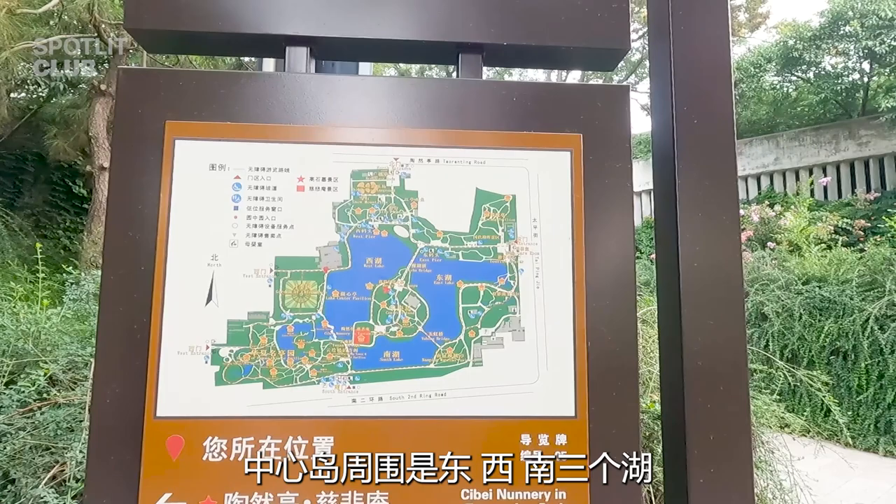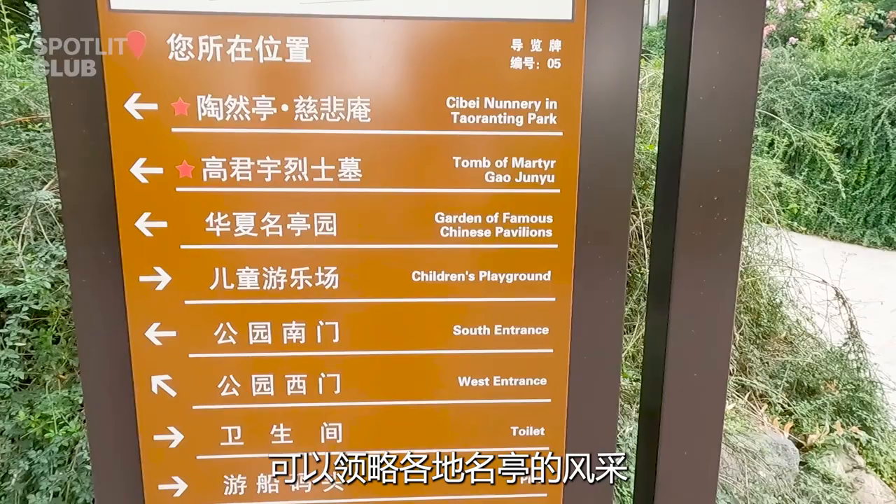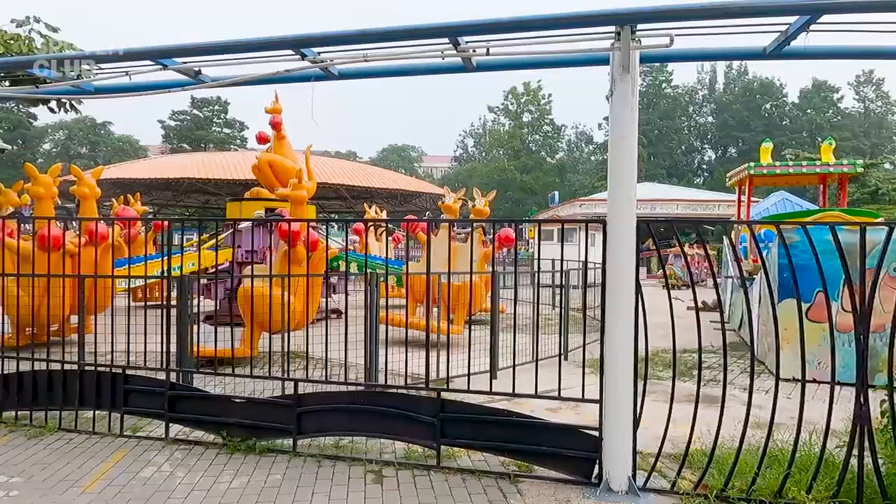East, west, and south. Thousands of famous pavilions, replicated from all over the country, are contained in the park, so you can enjoy the style of famous pavilions from all across China.